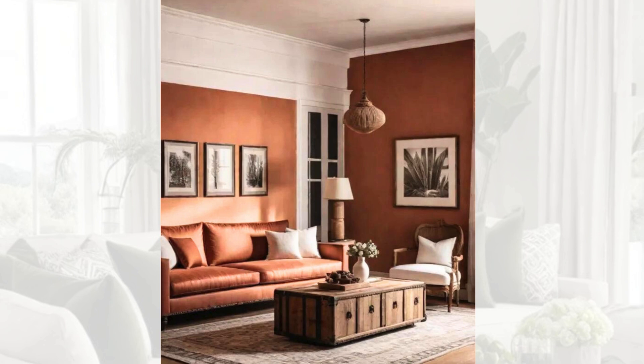Earthy terracotta and crisp white. Bringing the outdoors in, the earthy terracotta and crisp white colour combination offers a warm and inviting atmosphere. Terracotta, a vibrant shade of orange, grounds the space with its natural grounding energy, while the fresh white adds a sense of purity and cleanliness.